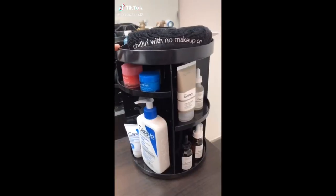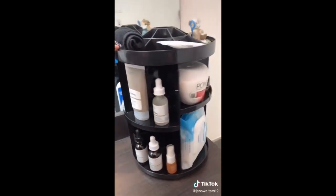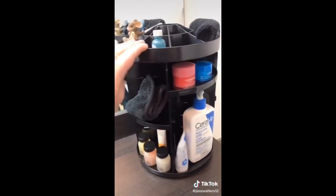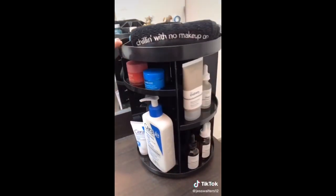I'm obsessed with it. I would always see the acrylic makeup and skincare holders, but when I came across this black one, it really spoke to me. It's a great deal, has adjustable shelves, and holds everything I need.